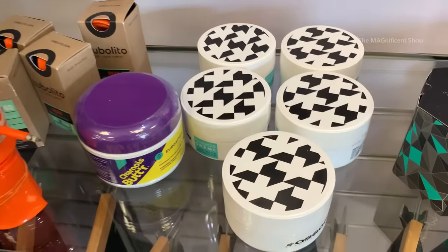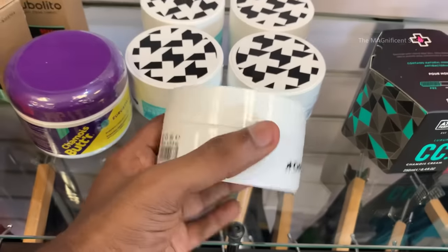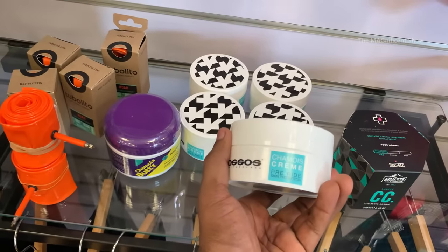If you are wondering what this tin is — this is a sunscreen which can be applied on your skin when you ride under the sun.